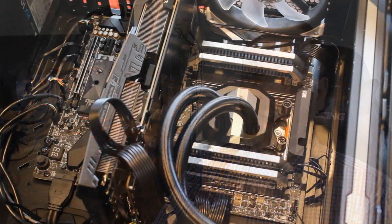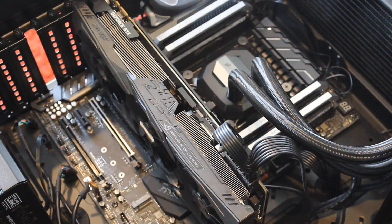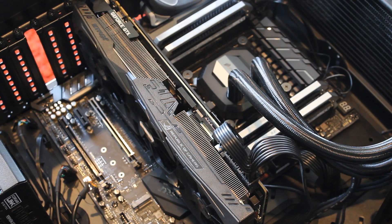Now let's talk about the test rigs. The 1920X was tested on my new X399 MSI Gaming Pro Carbon motherboard, which has been absolutely fantastic so far. The 7820X was tested on an MSI X299 SLI Plus, which has also been really nice. Both were tested with 32 gigabytes of Corsair Dominator Platinum DDR4 quad-channel memory at 3000 megahertz, and both used the same Corsair H115i cooler and an Asus Strix GTX 1080 Ti GPU.